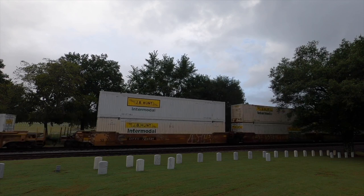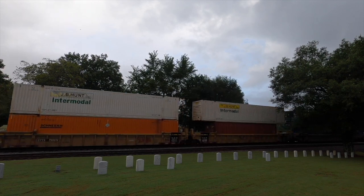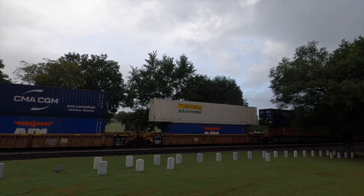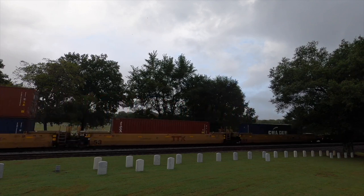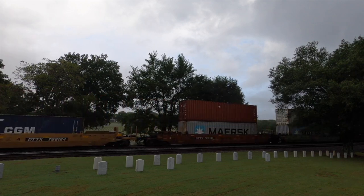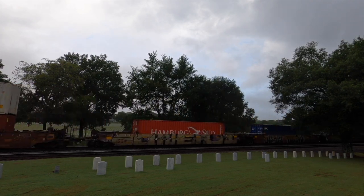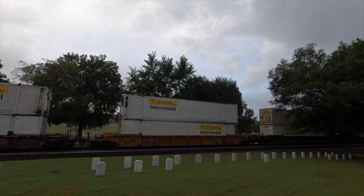Here comes that Q029. Again, this is from September 18th, going through the Nashville National Cemetery. This is an intermodal train that goes from the 59th Street Yard in Chicago, Illinois, south to Fairburn, Georgia. Led up by CSX 781 and 5296. 781 is an ES44 AC and 5296 is an ES44 DC.